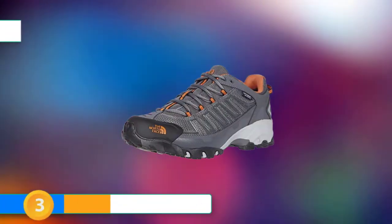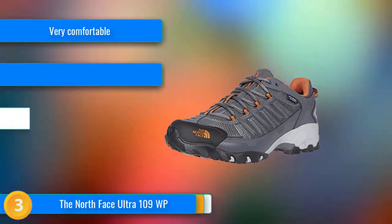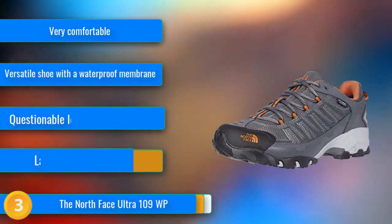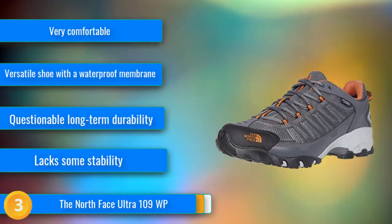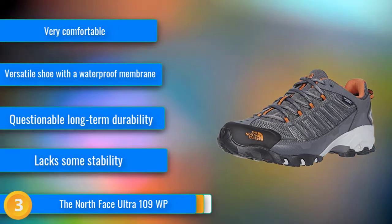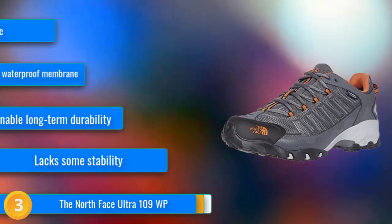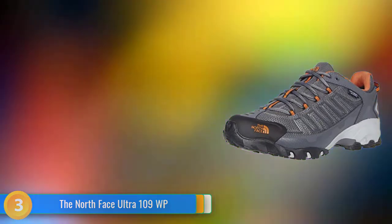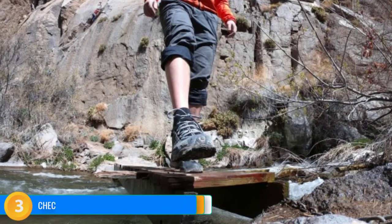At number 3, the North Face Ultra 109WP is our favorite waterproof option for those seeking a pair of hikers on a budget. After more than a year of consistent use, these shoes still perform admirably in nearly all conditions. It is hard to find a shoe with a waterproof liner as capable as this model without spending a lot more money. Comfortable as a pair of running shoes, these hikers are great for day-spent trail running but are also supportive enough to hike with moderate loads on overnight excursions.